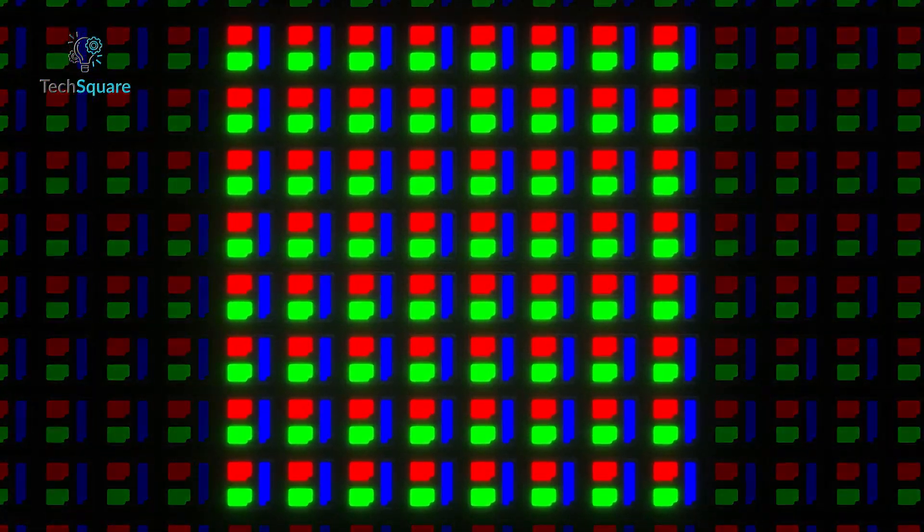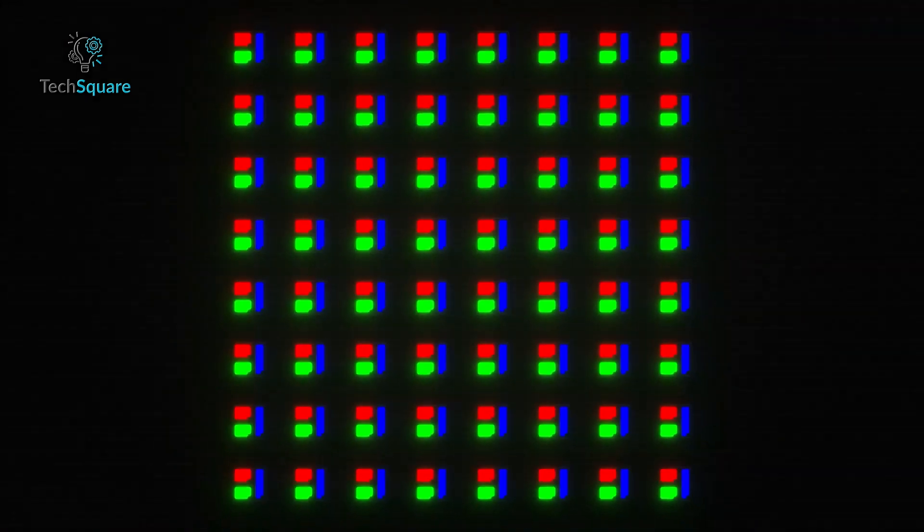According to Rickard, the use of micro-LEDs allows for pixel sizes to shrink to below 10 microns. To put this in perspective, this is approximately half the size of a typical red blood cell, illustrating the incredible level of miniaturization achieved in these displays.